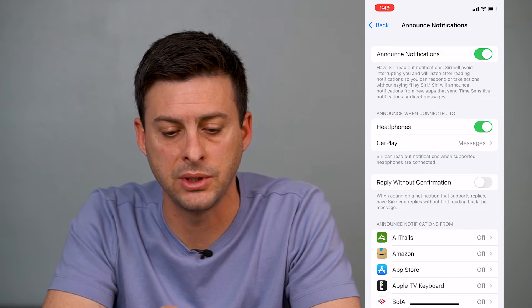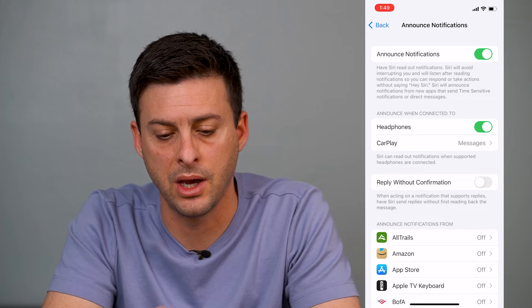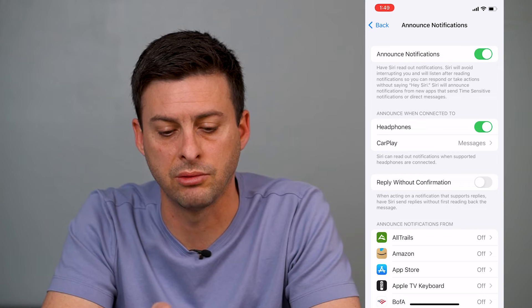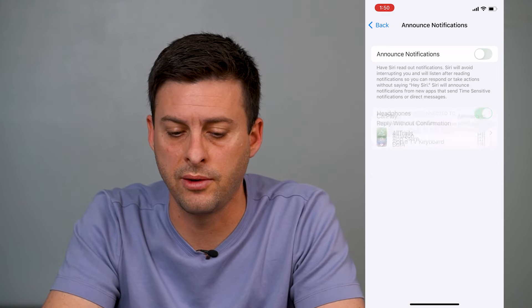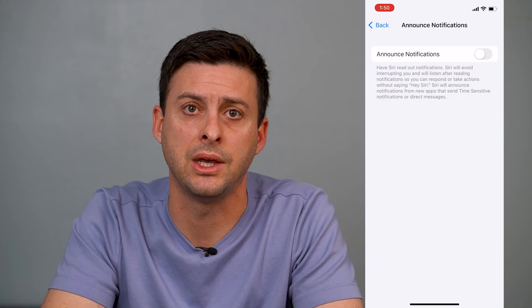Here you can see 'Have Siri read out loud notifications.' Siri will avoid interrupting you while listening, and after reading notifications you can respond or take actions. If you don't want this at all, you can just turn off Announce Notifications completely.